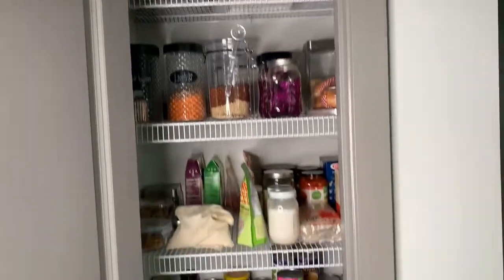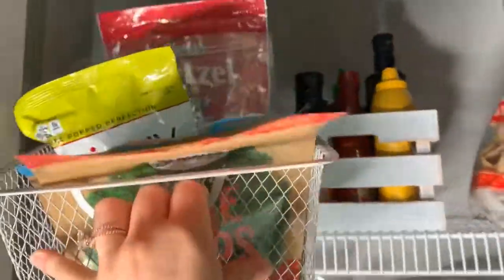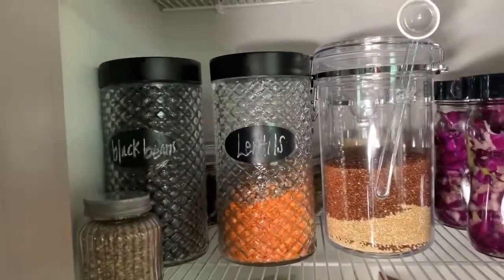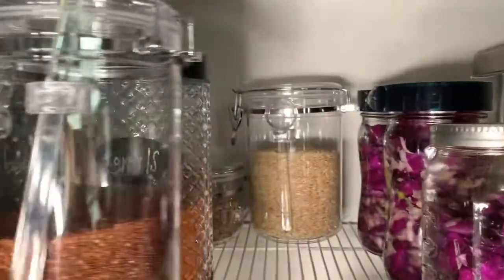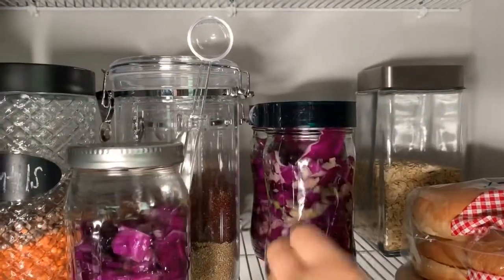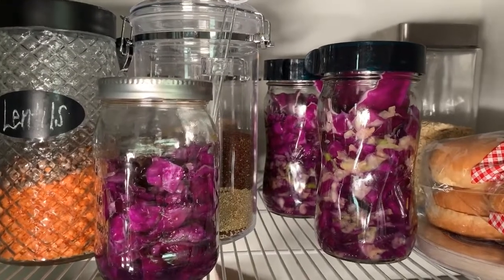Moving on to the pantry — we have a very tiny pantry so we have to keep it organized or else I go crazy. Starting at the top: extra condiments, some tortilla chips, and in here we keep little snacks — skinny pop, some chips. We don't keep a lot of processed stuff. Down here I like to have everything labeled — there's lentils, black beans, sunflower seeds. I like to keep stuff in glass as well. This is roasted hemp seeds, some quinoa, rice back there. Over here we have the fermented cabbage that I'm making — I'll keep this in here for about three to five days, check if it's fermented enough, and then keep it in the fridge where it can last for a few months.